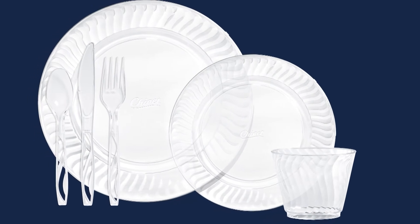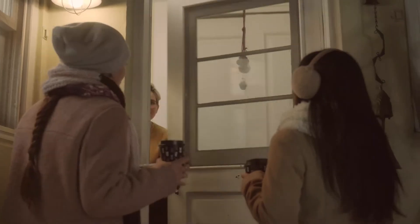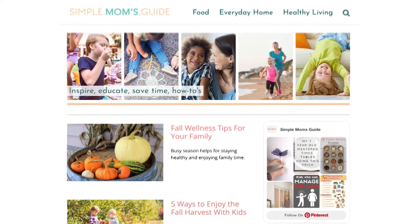Their crystal products give you a fancy touch for your meals, and their comfort cups have lids to avoid spills, especially if you're on the go. And if you'd like more information, you can go to simplemomsguide.com.